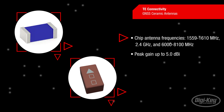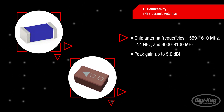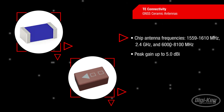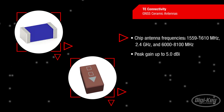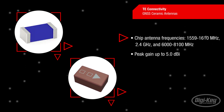Chip antennas can vary in frequency, with Bluetooth and Wi-Fi antennas that operate in the 2.4 GHz ISM band and GNSS antennas in the UHF band, to ultra-wideband antennas that operate between 6 GHz and 8.1 GHz. These surface-mount antennas have a peak antenna gain up to 5 dBi.